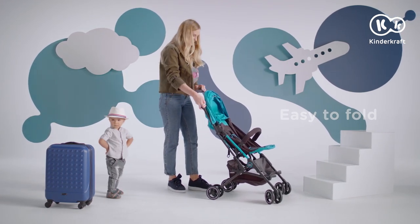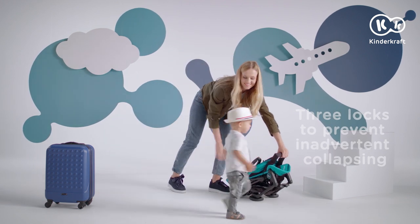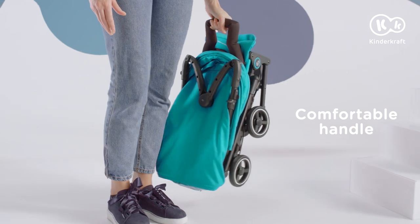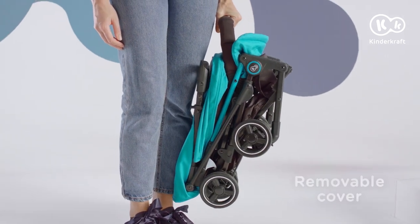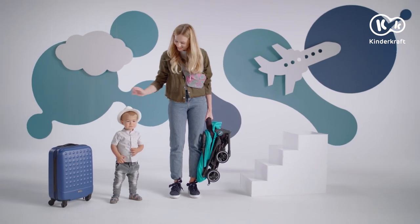The Minidot folds easily in a matter of seconds. Once folded, the stroller won't get your clothes dirty, thanks to the clean zone. In addition, the cover can be removed and machine washed. Time to start incredible journeys with the Minidot stroller.